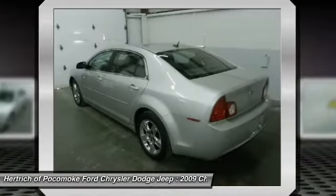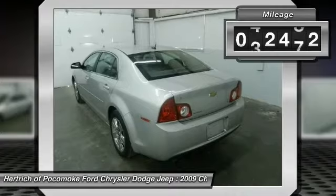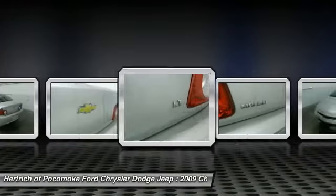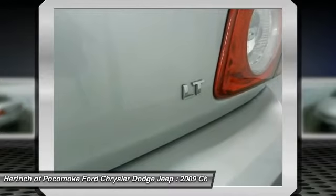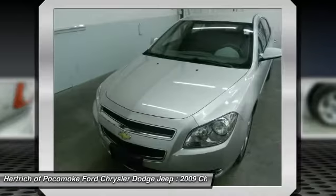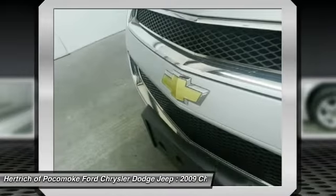This 2009 Malibu four-door sedan LT with one LT is technically a pre-owned vehicle, but the clean and spotless interior could fool even the toughest critic. This extraordinary find is a once-in-a-lifetime opportunity for someone who understands automotive magic. Equipped with optional wheels.